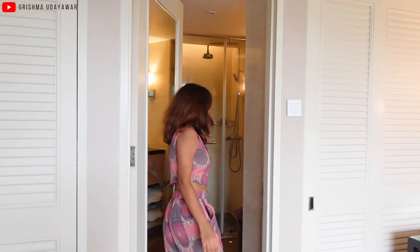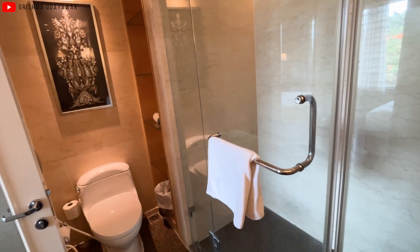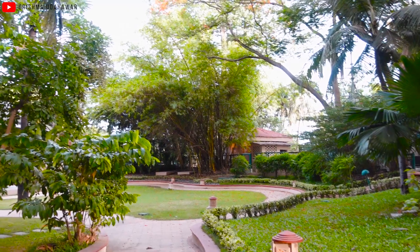And then this over here is the bathroom, which is really nice. Here you have the shower area, the sink and other amenities. So that was the complete room tour. In this hotel there are many different varieties and types of rooms, so check out the link in the description for the website where you can see the prices as well — they keep changing.